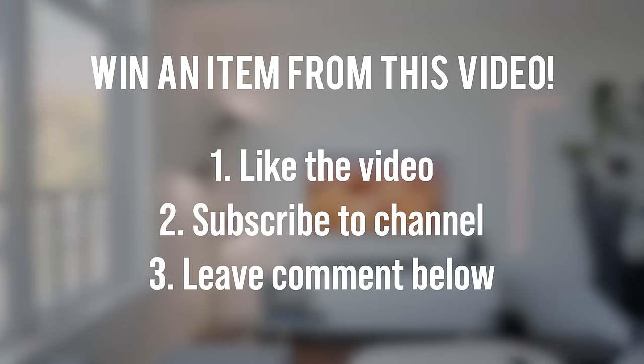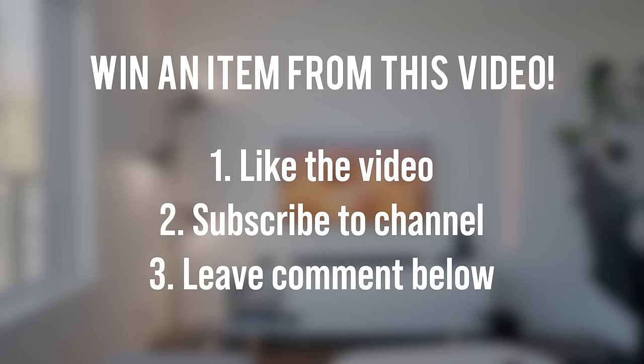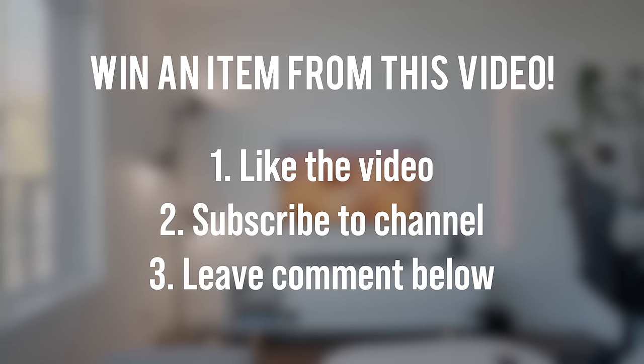These products are all powered by MediaTek processors and I want to give huge thanks to them for sponsoring this video. If you would like to win some items from this video, just make sure you go ahead and subscribe to the channel, drop a thumbs up on this video, and leave a comment down below with your Instagram username. I'll be contacting a winner directly on Instagram in a month — just don't fall for any of the spam accounts that reply to you down there.